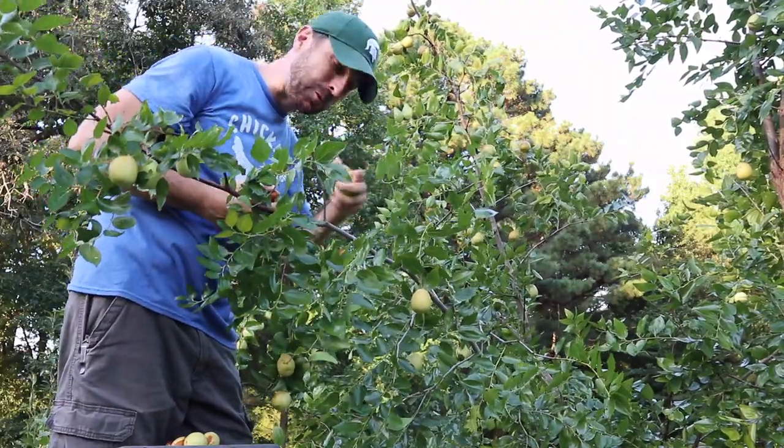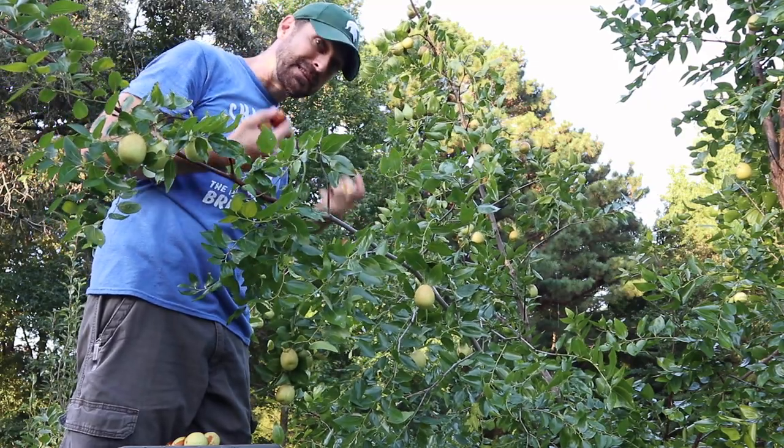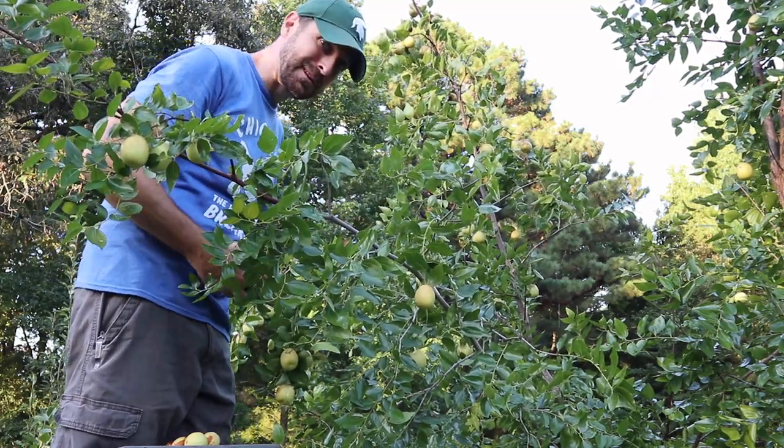Now you've got to be careful with these jujube trees, or Chinese date trees, because like citrus they have thorns, so watch out.